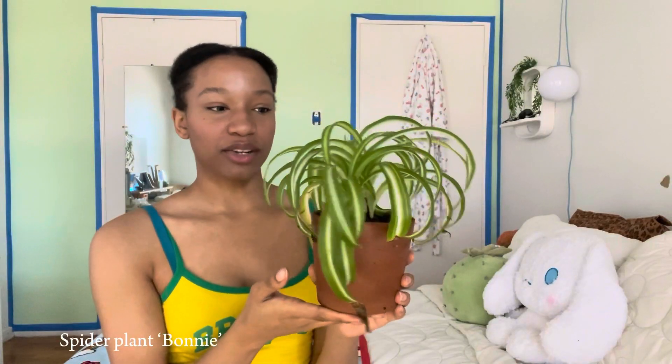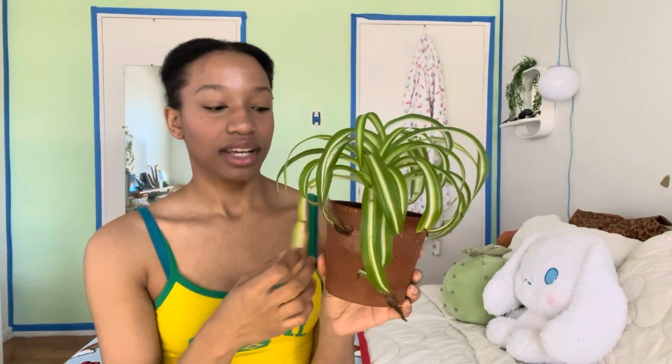Almost forgot this one — this is my spider plant, it's a bonnie variegation. I just saw on TikTok that these plants don't like drying out, and this plant is always dry. I'm constantly watering this plant and I'm going to have to water it today because I just realized the soil is dry.